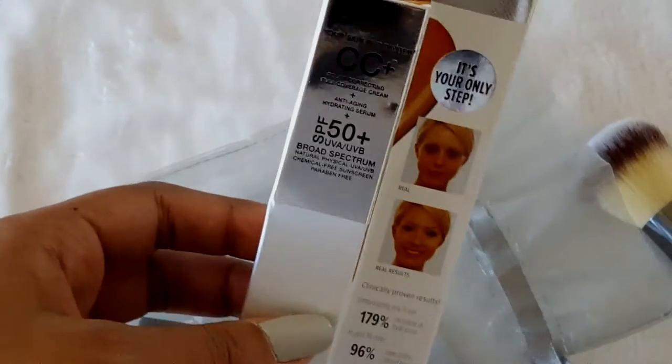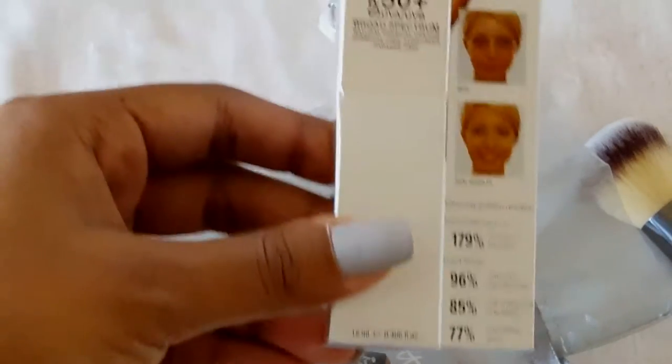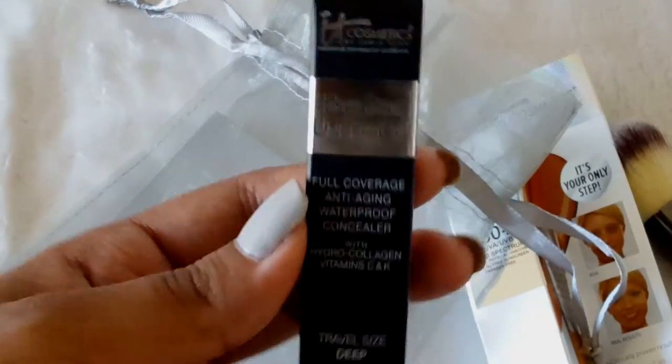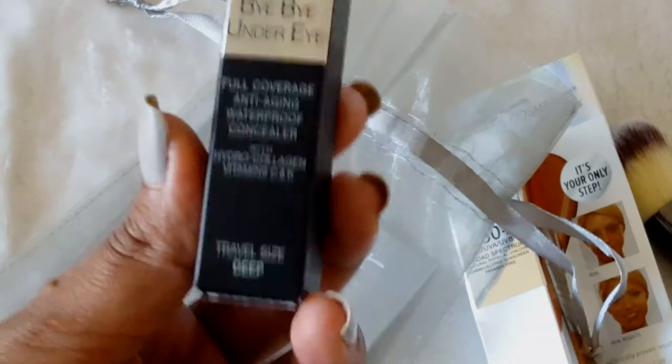From IT Cosmetics, they gave out this brush — it's a dual-ended brush. They also color matched us to a concealer and gave me the CC Plus, it's in the shade of Rich. They also gave this Bye Bye Under Eye full coverage anti-aging waterproof concealer.